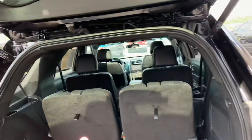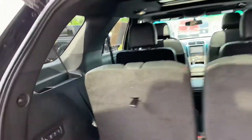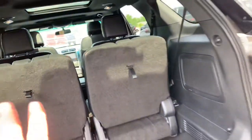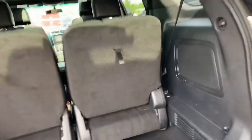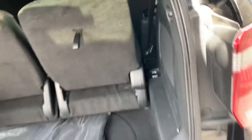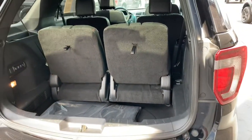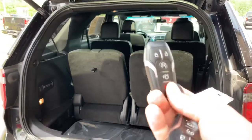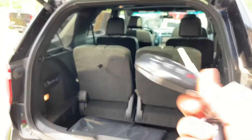50-50 split folding rear bucket seats. You can drop them down to stow mode, fold mode, right hand or left hand — so you can do just one at a time. Full power folding third row. All-weather, all-season floor mats. How many sets of keys do we have of this rare bird? Two sets with power tailgate with remote start.